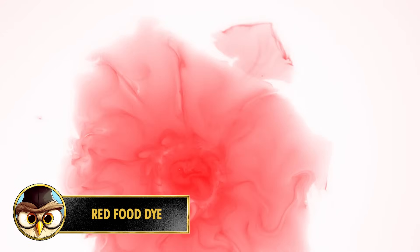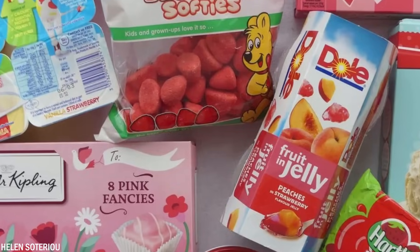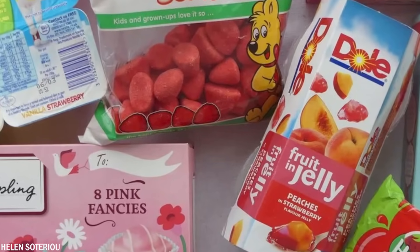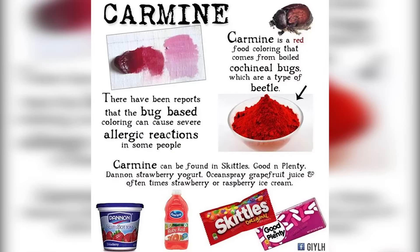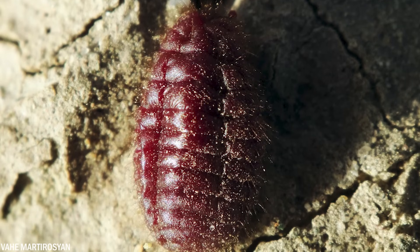Number 10: Cochineal dye, also known as carmine, has been used for centuries to create vibrant red colors in various products including food, textiles, cosmetics, and art materials. You may be surprised to learn it comes from finely ground insects. The traditional method involves harvesting and grinding female cochineal insects — scale insects native to Central and South America that feed on cactus sap and produce carminic acid, a pigment that gives them their deep red color.